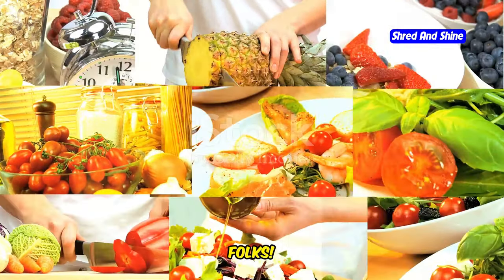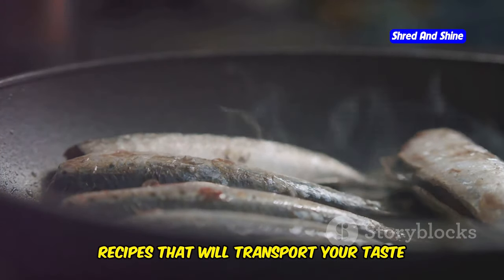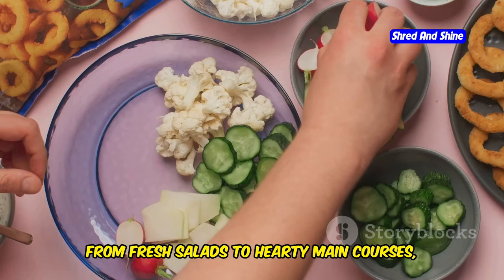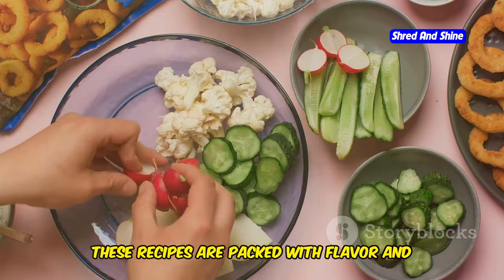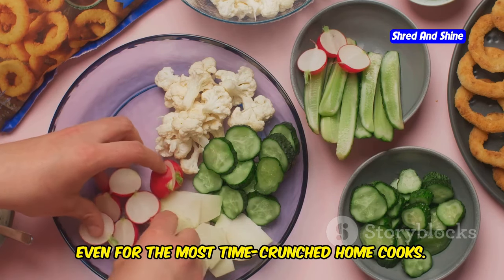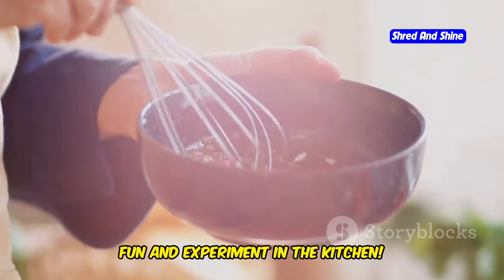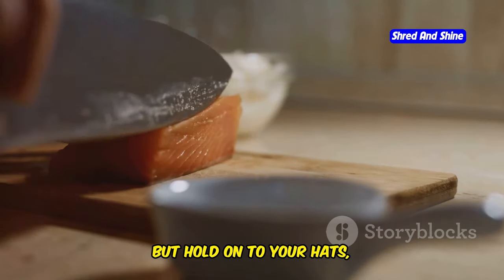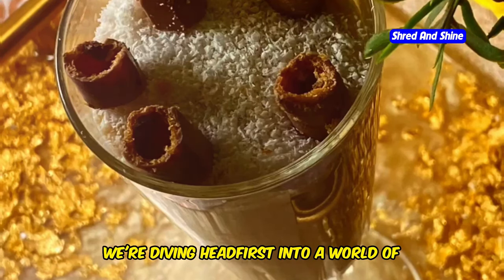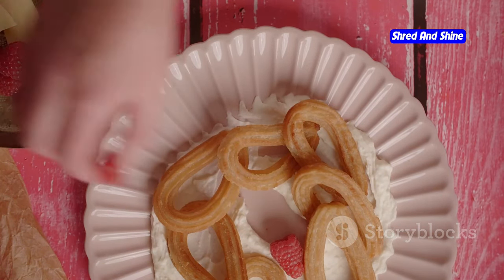There you have it, folks — 10 easy and delicious Mediterranean recipes that will transport your taste buds straight to the sun-kissed shores of the Mediterranean. From fresh salads to hearty main courses, these recipes are packed with flavor and easy to prepare, even for the most time-crunched home cooks. The most important ingredient is to have fun and experiment in the kitchen. In our next video, we're diving into top 5 carnivore diet desserts you must try.